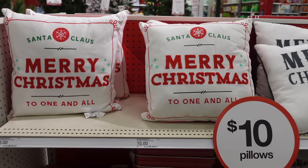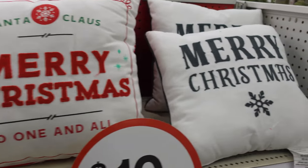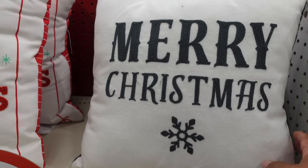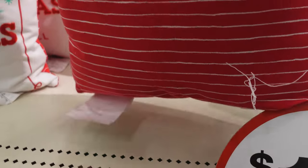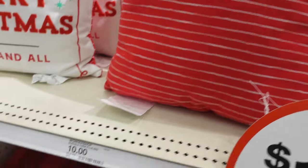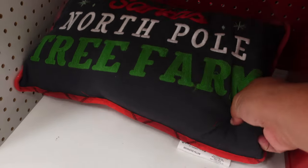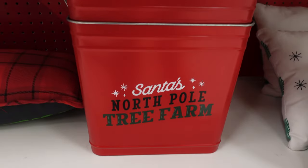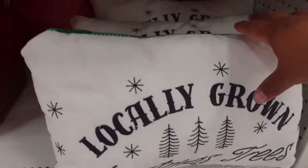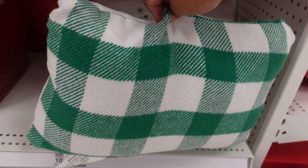If you collect pillows they have some pretty cool ones here for $10. They have this one that says Santa Claus — Merry Christmas to one and all. This one says just Merry Christmas with a snowflake. Then they have these long pillows — Santa's North Pole Tree Farm, also $10. They have this North Pole bucket for $20. And then this locally grown Christmas trees pillow, also $10.